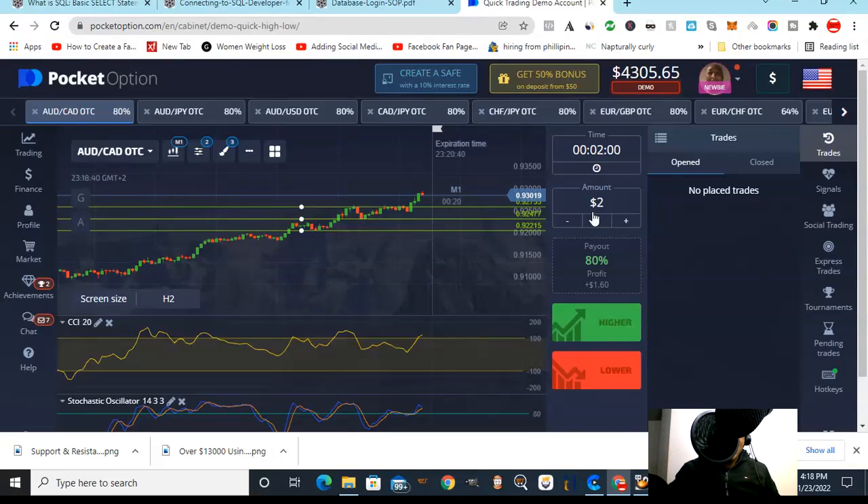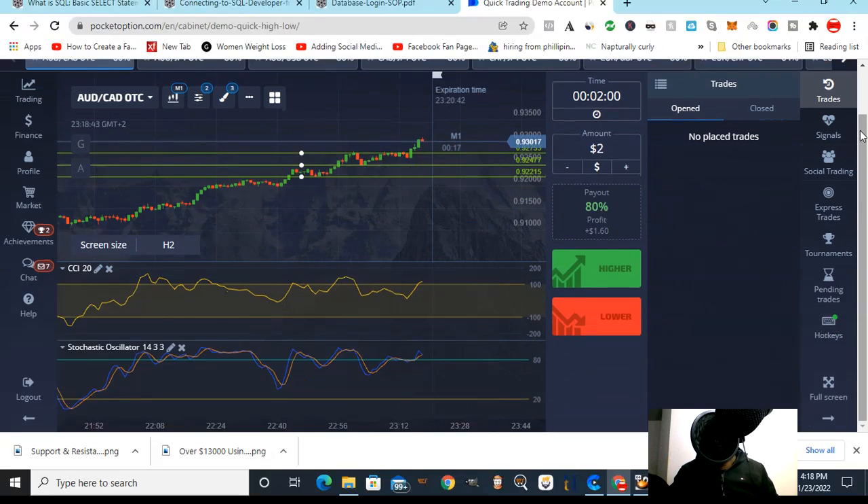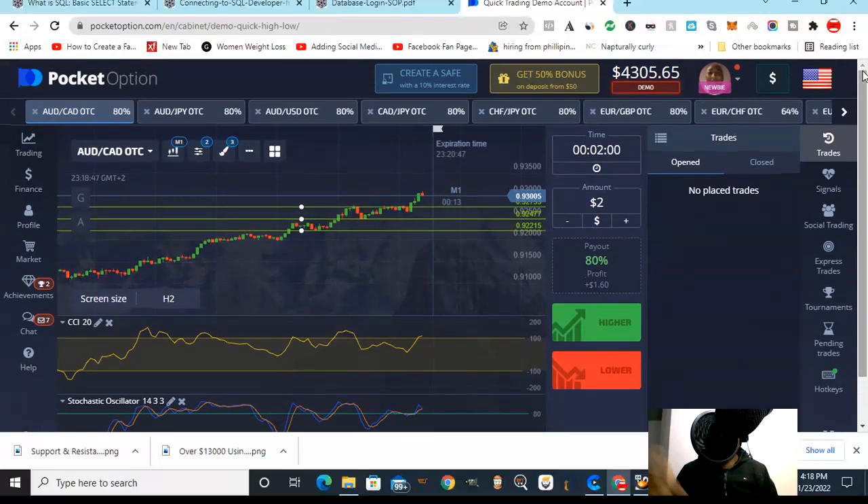We're using Pocket Option — if you don't have an account, get a free one via the link in the description. I also use Cortex and up to six brokers in total. You cannot put your eggs in one basket. If you want to fail in life, just use one basket. You must have several skills — that's how we survive in this century.